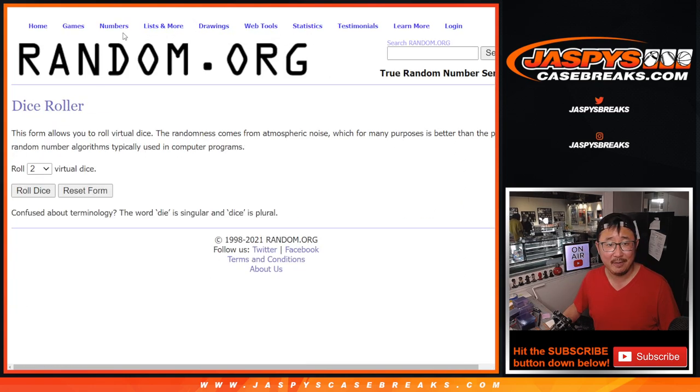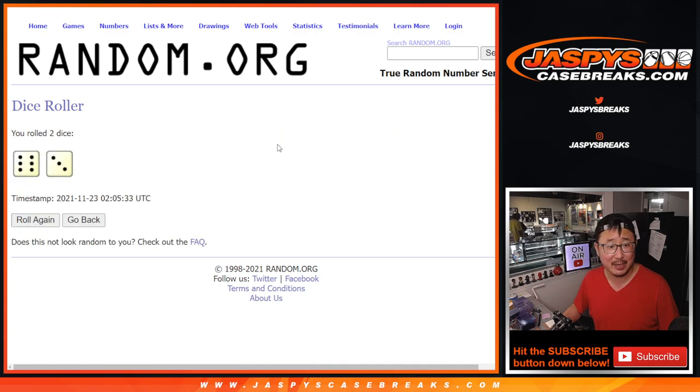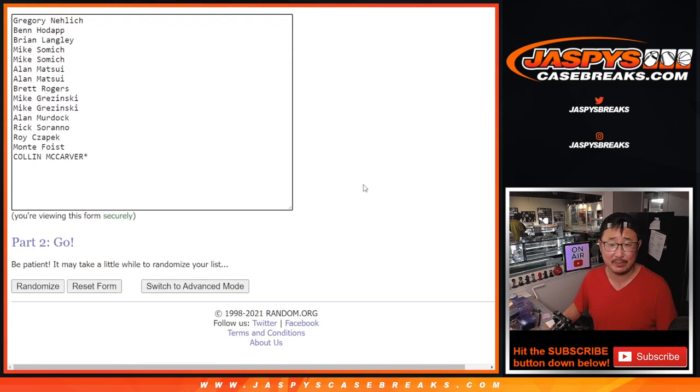We're going to assign you a number right here. Good luck, let's roll it — randomize it. Six and a three, nine times for names and numbers.